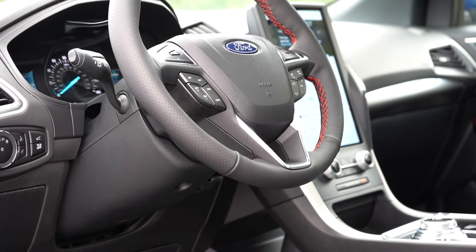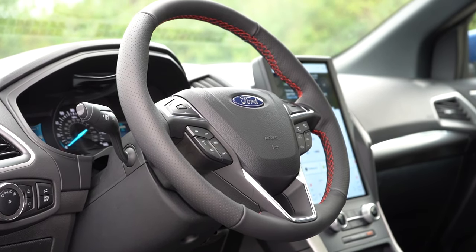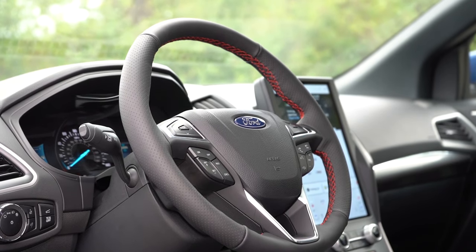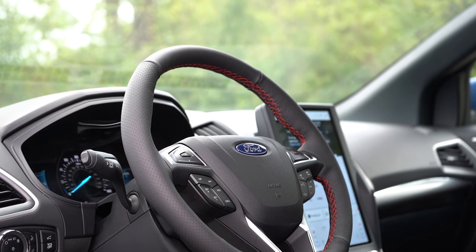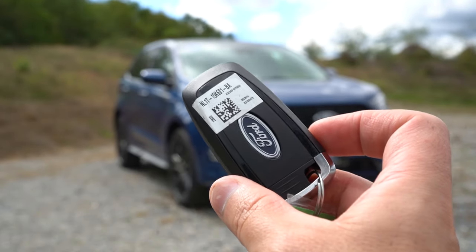The steering wheel is tilt and telescoping, leather-wrapped for the SEL and up with red contrast stitching. Heated steering wheel for the Titanium. The 10-and-2 grips are on the thicker side, which I personally prefer.